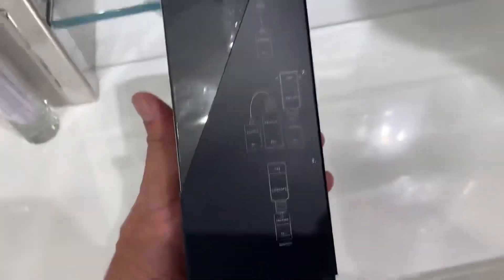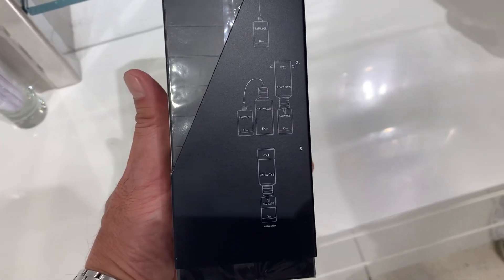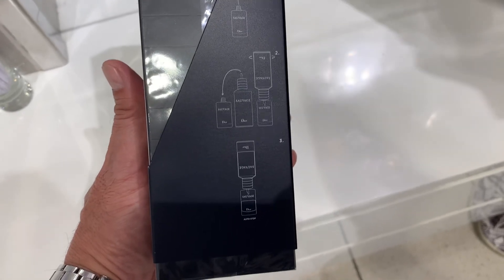Oh, here it is. Here's the instructions. You see that? I see instructions. Thanks, Eugene. Bye.